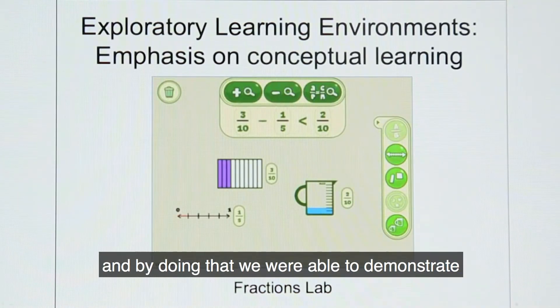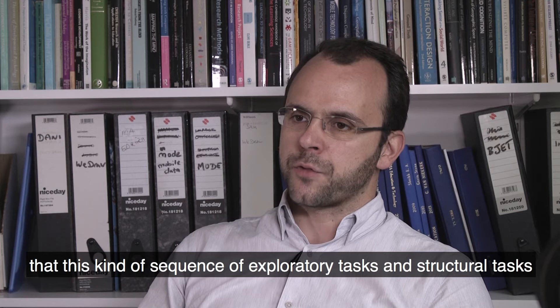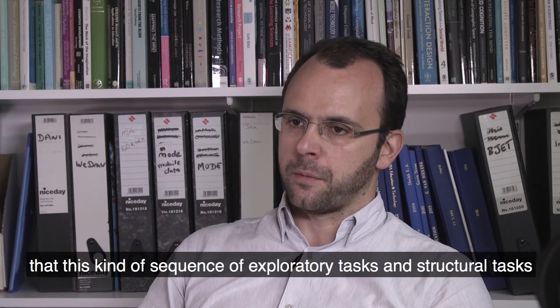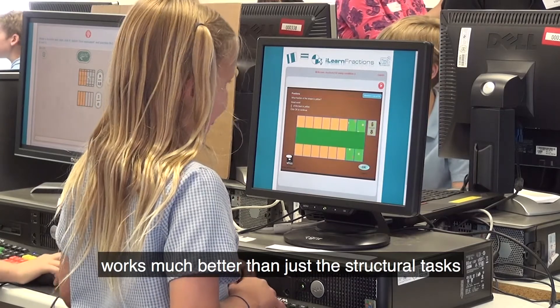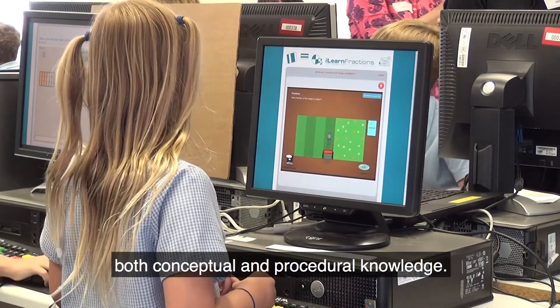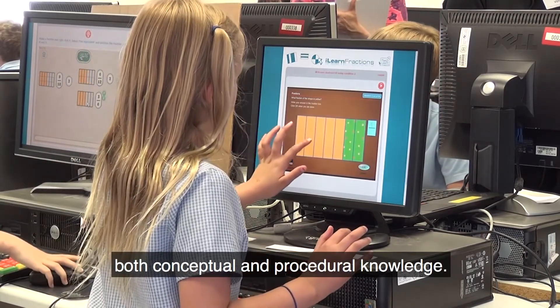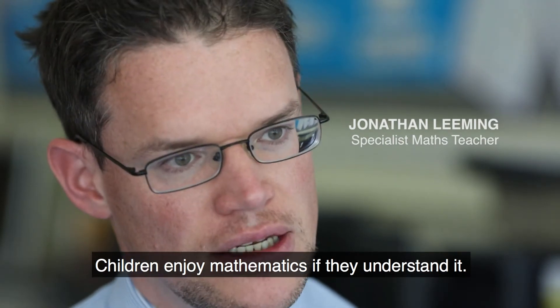By doing that we were able to demonstrate, both in the United Kingdom and in Germany, that this kind of sequence of exploratory tasks and structured tasks works much better than just the structured tasks, and helps students develop both conceptual and procedural knowledge.